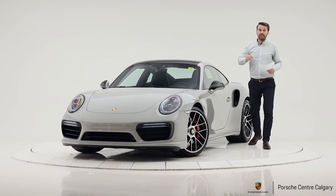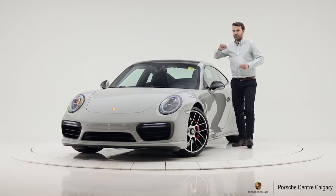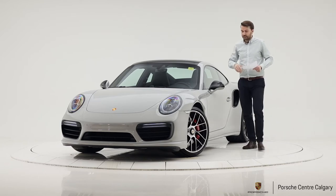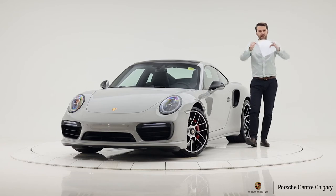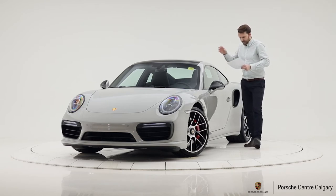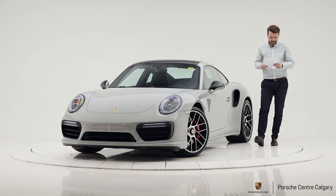On the inside you have the light design package for ambient interior lighting. There's a glass sunroof, which again contrasts nicely with the chalk exterior. We have Power Steering Plus, which makes the steering a little lighter at lower speeds and stiffer at higher speeds for a more dynamic feel. We also have the leather-trimmed steering column and the back of the seats in leather with contrasting stitching.